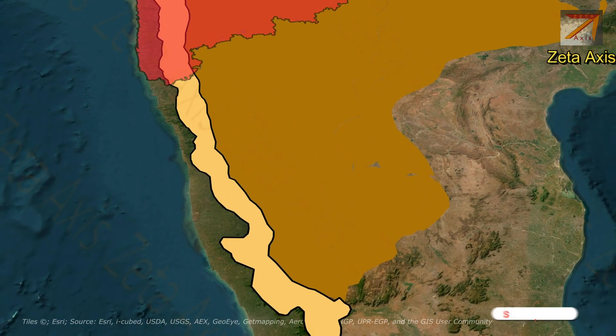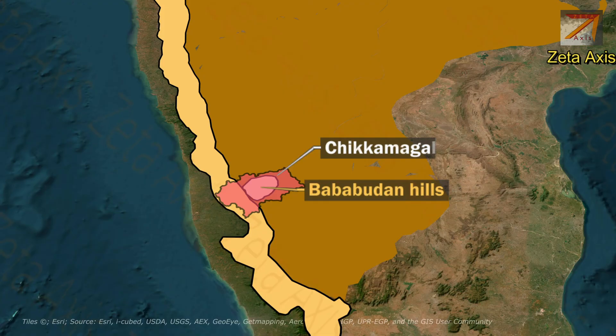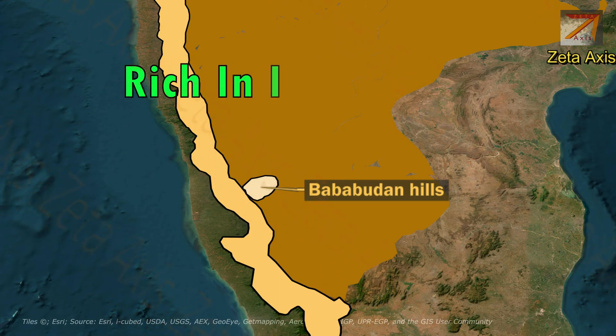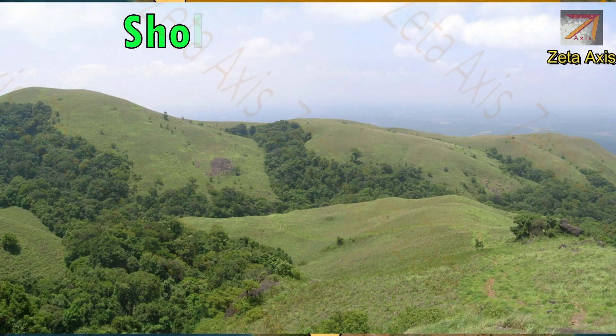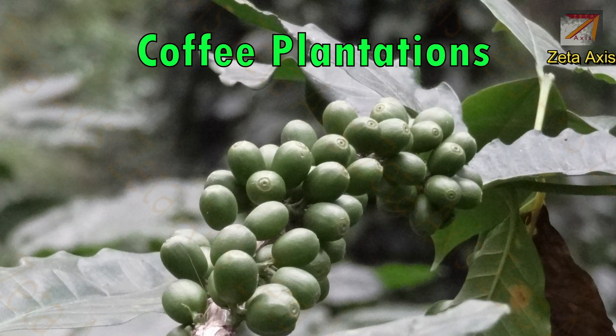The next important hill range is Baba Budhan hills, also an offset of western ghats in the Deccan Plateau. The Baba Budhan hills are located in Chikmagalur district of Karnataka. The range consists of Baba Budhan Giri and Mulyanagiri as well as Kemanagiri in the Baba Budhan Giri chain of hills. The Baba Budhan hills are rich in iron ore. We also find shola forests on the Baba Budhan hills. Coffee production can also be seen on the slopes of Baba Budhan hills.